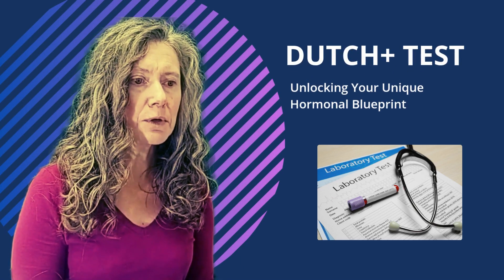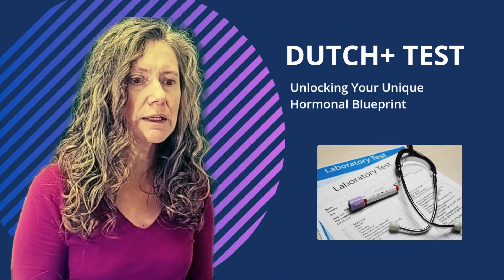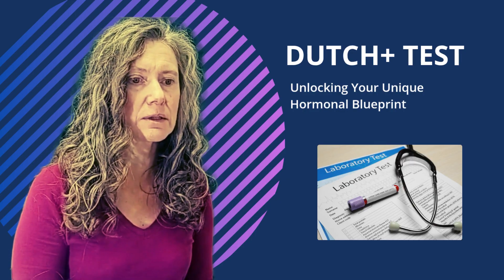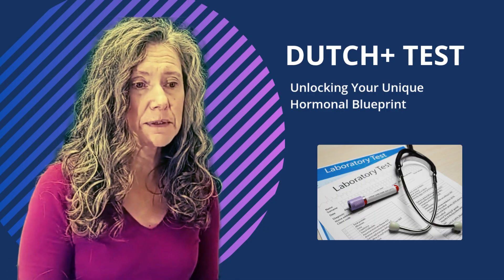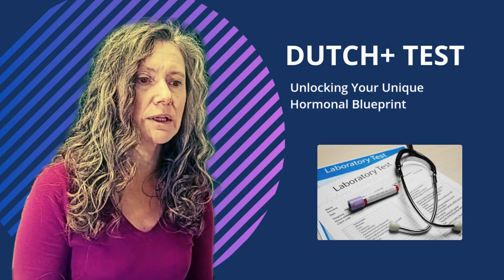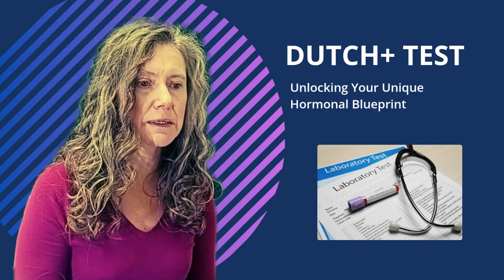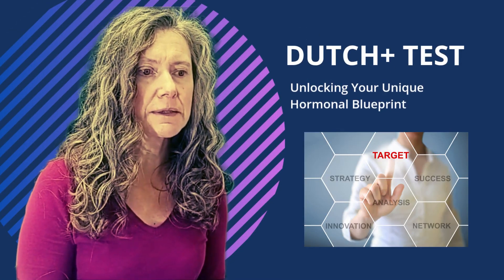This test provides a blueprint of your unique hormonal landscape. It's invaluable for anyone experiencing symptoms of hormonal imbalance, chronic stress, or unexplained fatigue — especially if you haven't found answers with conventional testing. Understanding these complex results is where a functional medicine practitioner like myself comes in. We don't just give you the results; we help you understand the why behind your symptoms and guide you toward personalized interventions.